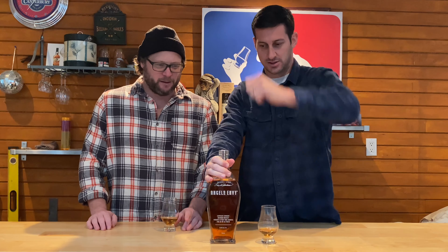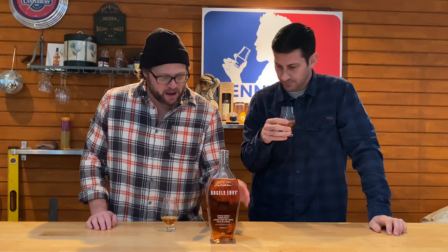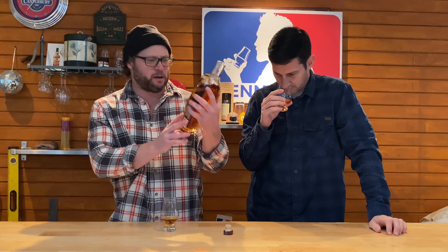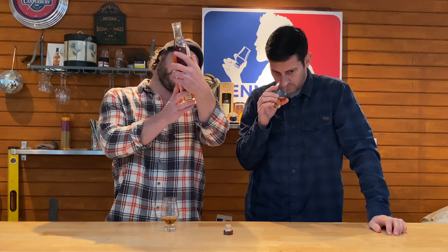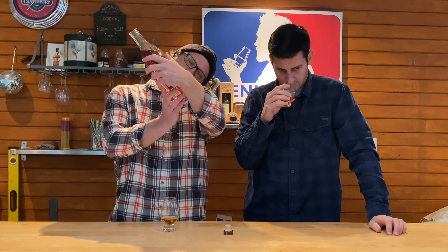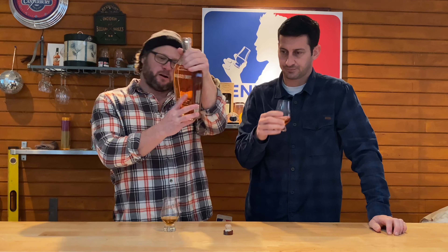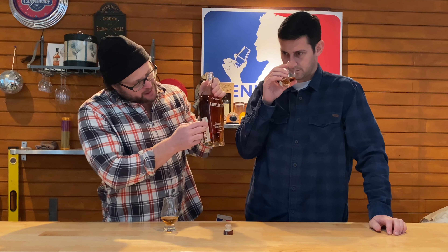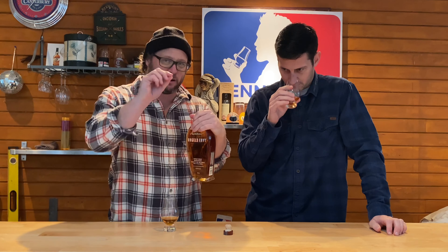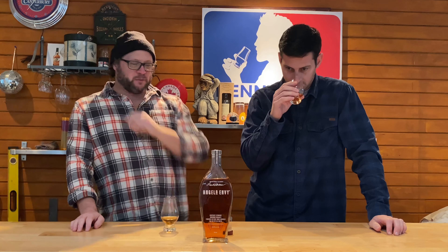I'm going to let it open up. Does this have any age statement on it anywhere? No, it doesn't, but it's kind of cool that it has all the info on the side and it has an uncork date that you can fill in yourself. That's kind of thoughtful.